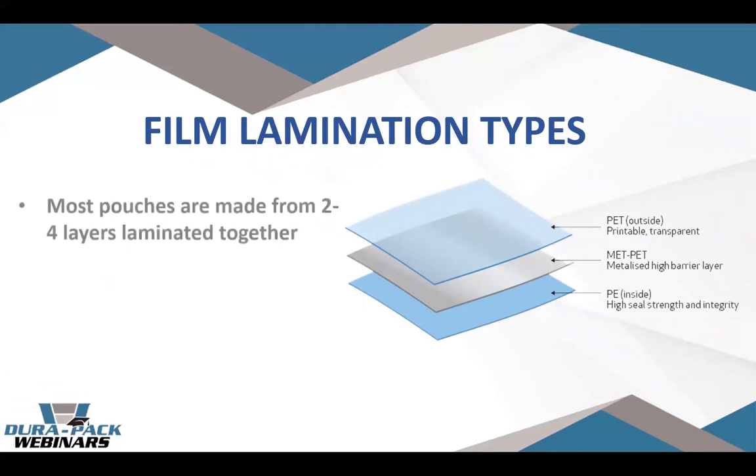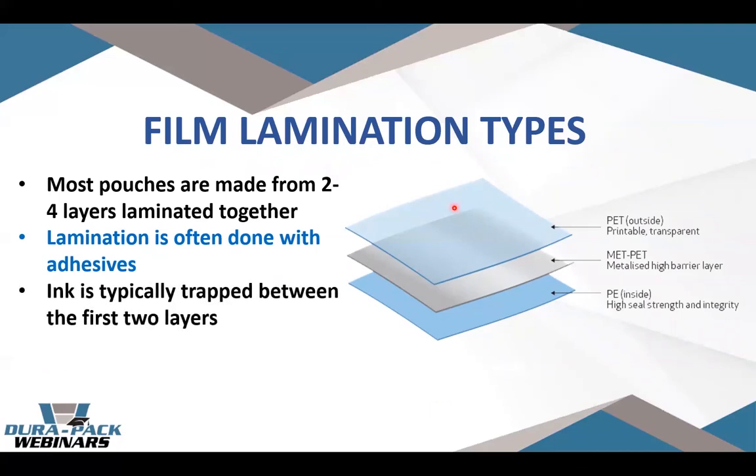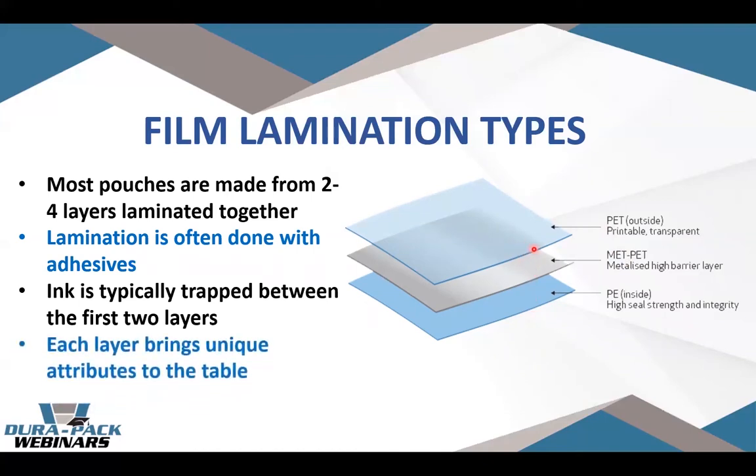Now we'll go over film lamination types. A lot of people look at bags and think it's just one single layer of film, but most are actually laminated from two to four layers. The lamination is often done with adhesives but can also be done through thermal laminations or by melting resins together. For printed pouches, often referred to as reverse trap printing, the ink is trapped between a clear PET layer and a metalized high-barrier layer. This protects the ink from being scratched off and prevents ink from permeating into the food-grade interior.